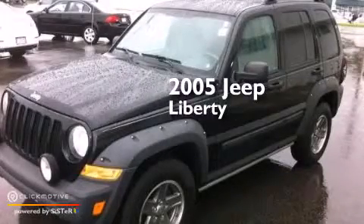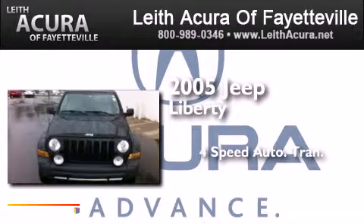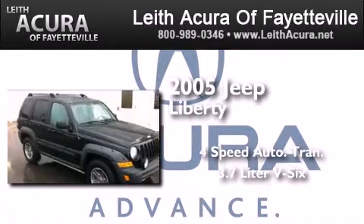This is a 2005 Jeep Liberty. This SUV has a 4-speed automatic transmission and a 3.7-liter V6.